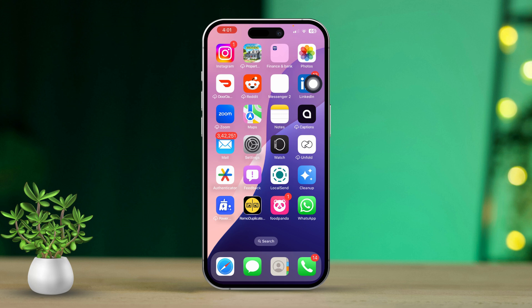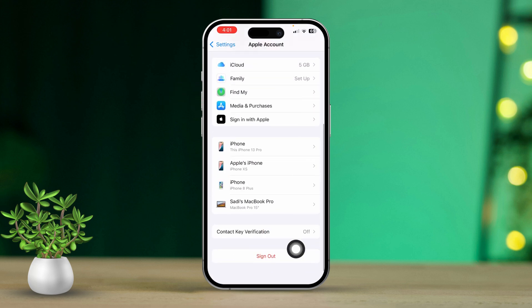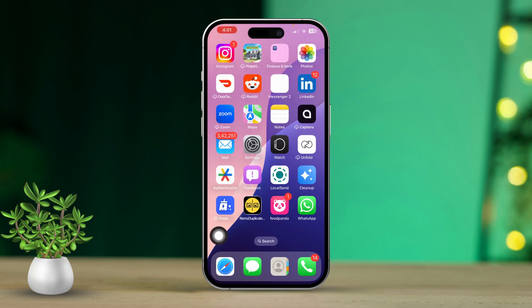Solution 3: Sign out and back into iCloud. First, open the Settings app. Next, tap your Apple ID at the top. Then scroll down and tap Sign Out. Follow the on-screen instructions to sign out of your iCloud account. After signing out, restart your iPhone. Now sign back in with your Apple ID by going to Settings and tapping the Sign In option. Finally, try disabling Find My iPhone again.